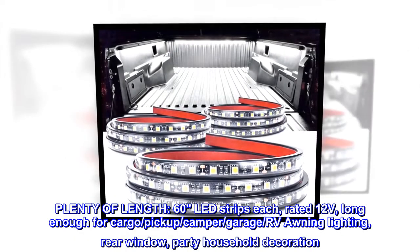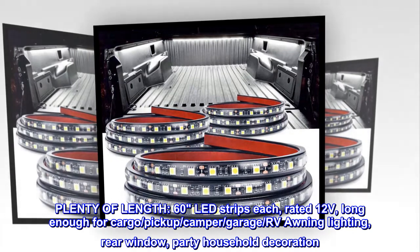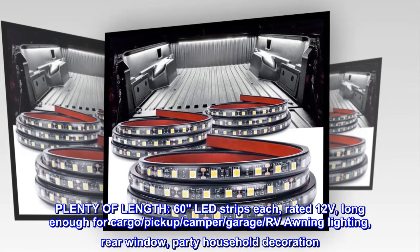Plenty of length: 60 LED strips each, rated 12 volts, long enough for cargo, pickup, camper, garage, or RV awning lighting, rear window, and party household decoration.